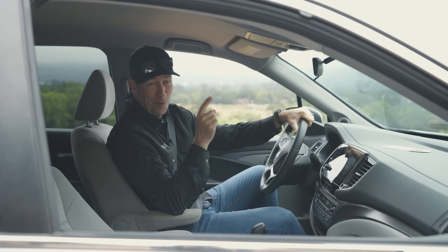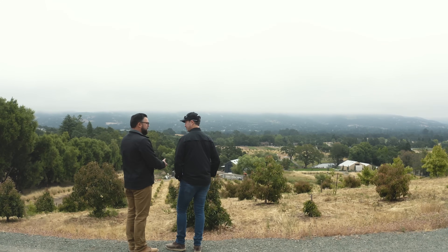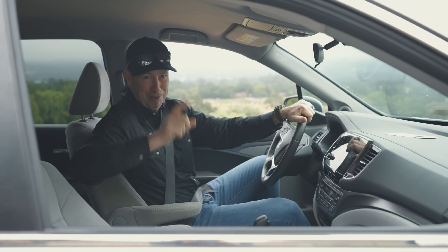Beautiful farm property, wine cave, rolling hills of California — we must be in wine country. We're gonna be visiting CJ, an electrician that owns CNC Electric. We're talking trades, talking about what it's like to be an electrician.